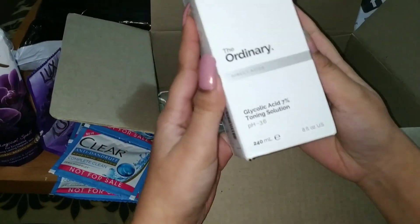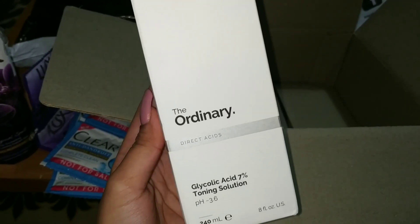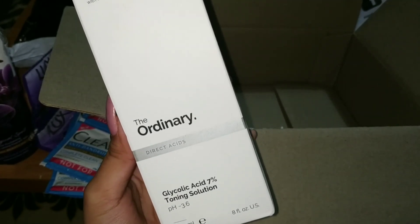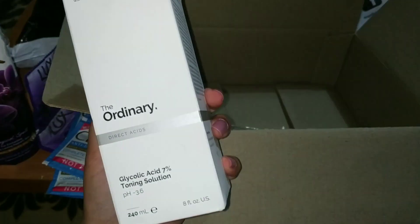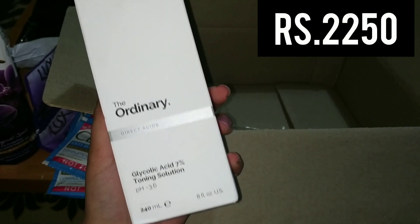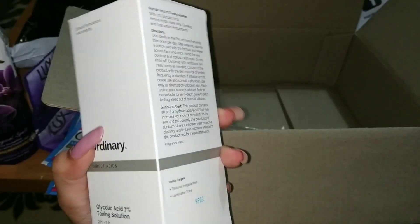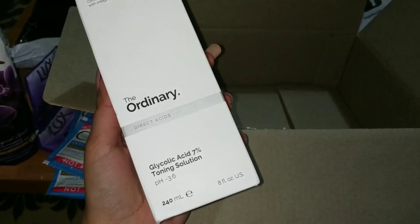This is the product which I mentioned — basically the Glycolic Acid 7% Toning Solution by The Ordinary brand, direct acids. You can see this is 240ml. I ordered this for exfoliation — you can apply it on the face. I'll open it and show you. The original price was Rs. 3200 and after discount it is Rs. 2250.